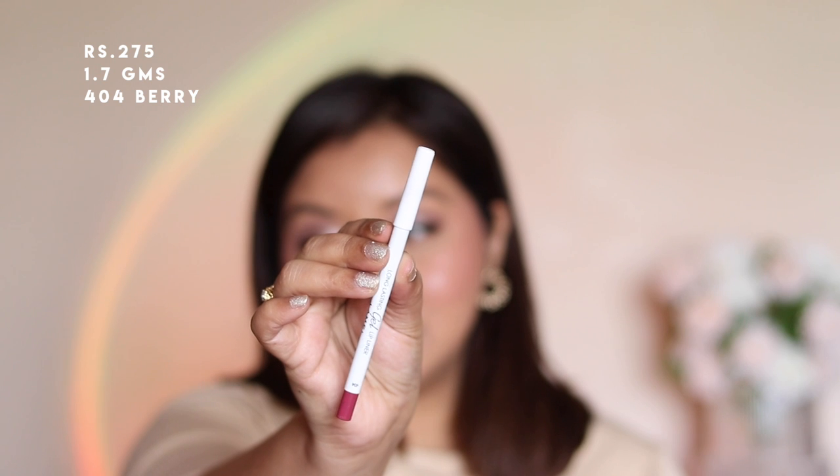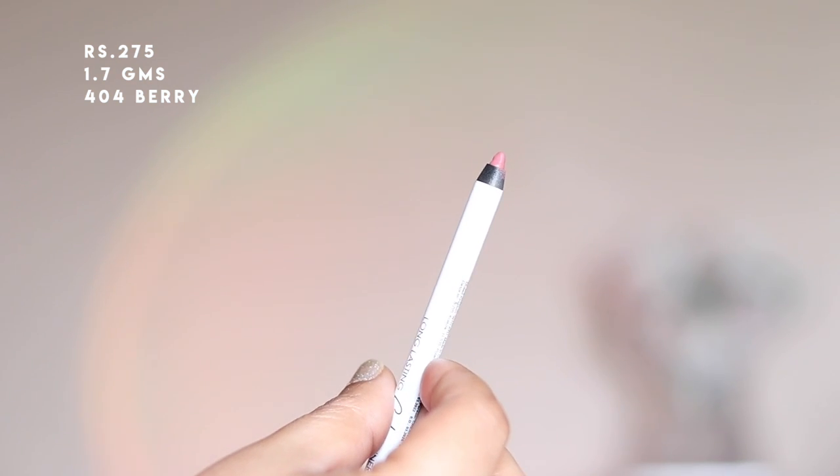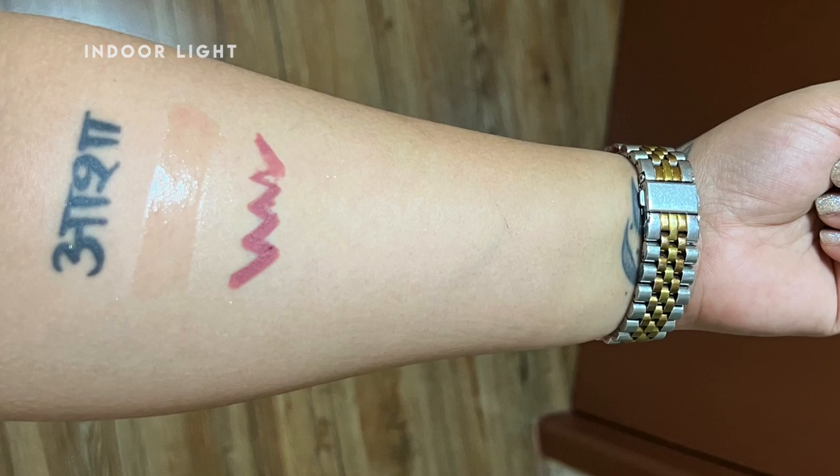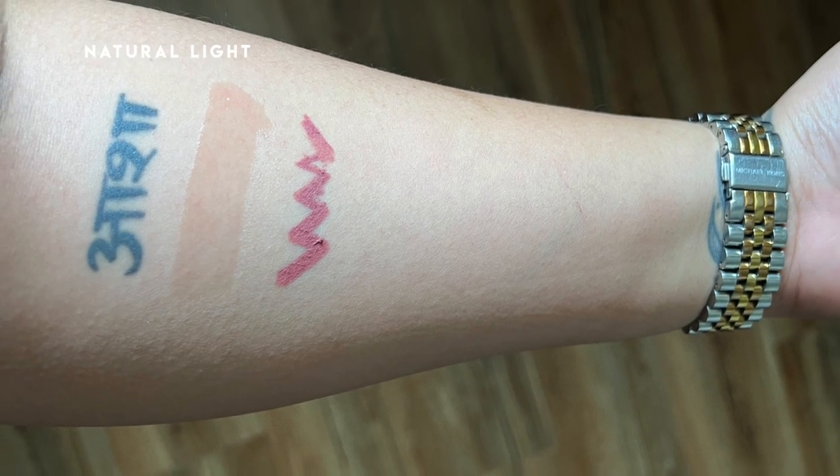Next is the long-lasting gel lip liner in shade 404 Berry, which is a beautiful warm pink shade. They offer a total of eight shades. The formula is very soft, extremely smooth, and pigmented — it glides creamy and smooth on the lips. This particular shade is beautiful to use all over the lips, it settles into a matte finish, and it's almost transfer-proof as well.